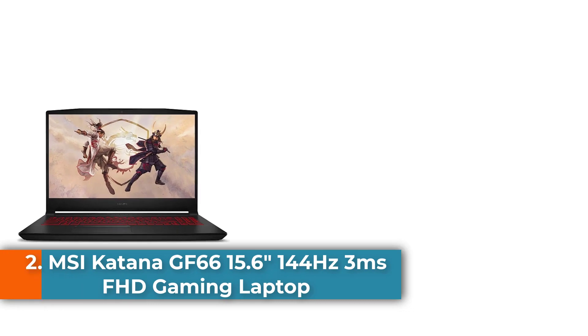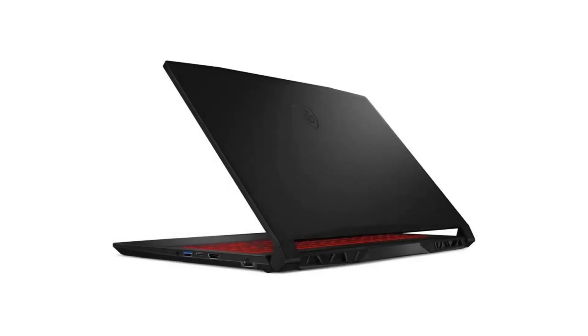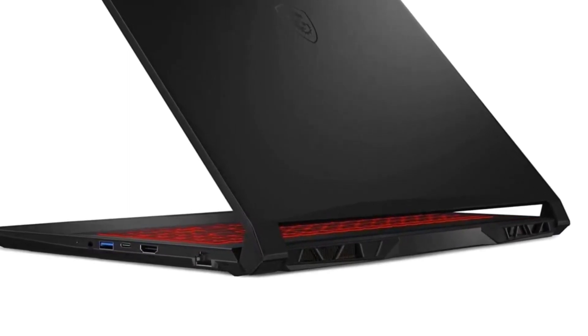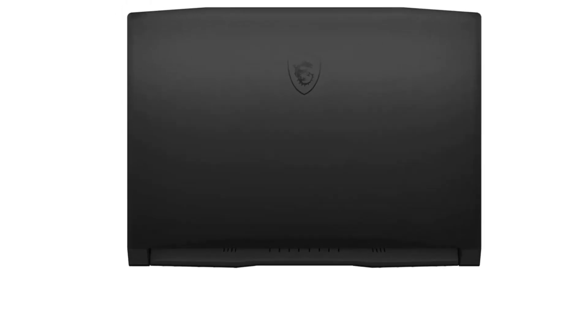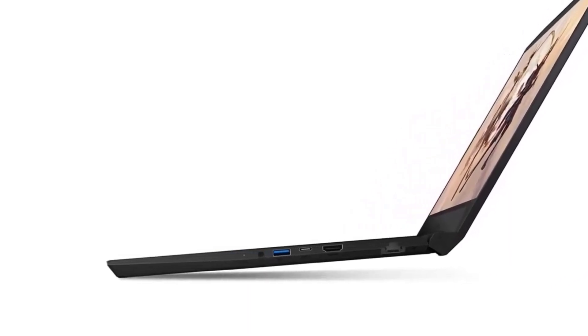Number 2: MSI Katana GF66 15.6, 144Hz FHD Gaming Laptop. The MSI Katana GF66 is the actual definition of value for money when considering a laptop for programming. After reviewing and using this laptop, I felt it had all the features I needed for my programming tasks. Thanks to its wide range of features, I was also able to use it for other applications. The laptop has a display screen size of 15.6 inches. It has a 512GB hard disk and 8GB RAM for fast response to commands and file storage.